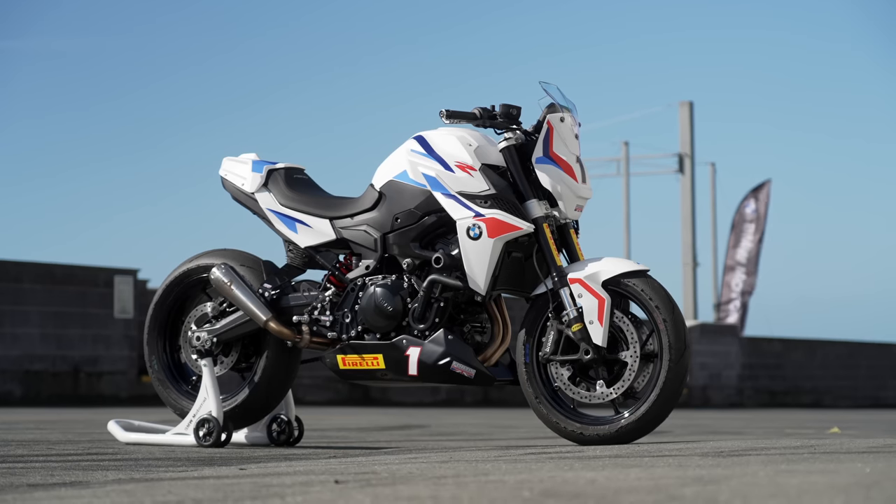Here today we've got one of the first prepared bikes for the series — it's fresh off a bunch of the guys at BSB having a play on it at Cadwell. So I'm going to get out there, give it a send, and see what it feels like.